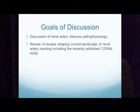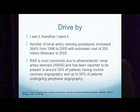Regarding drive-by stenting: over the span of time from 1996 to 2000, the number of renal artery stenting procedures increased by 364%, with a cost of $200 million to Medicare in 2000. This is because renal artery stenosis is common — estimated at 30% in patients having coronary angiography and up to 50% in patients having peripheral angiography.